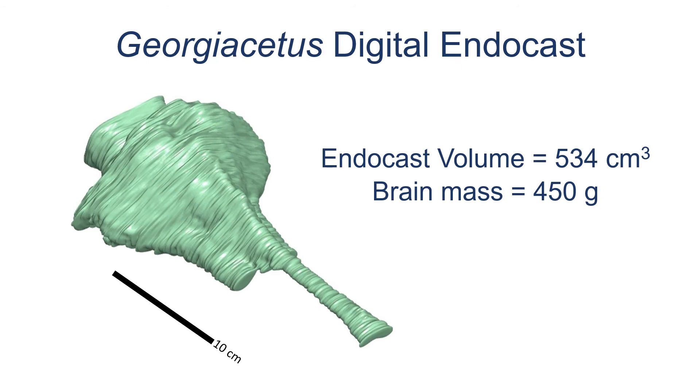The endocast is not an exact replica of the brain. It shows the surface of everything that filled the brain case, including protective membranes and a massive vascular structure called the rete mirabile. The volume of the endocast, including all these extra structures, is calculated as 534 cubic centimeters.